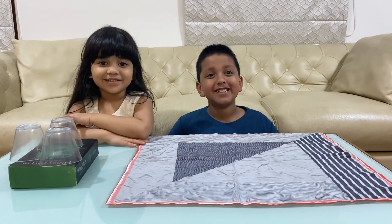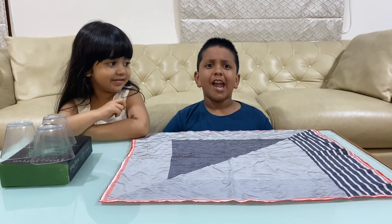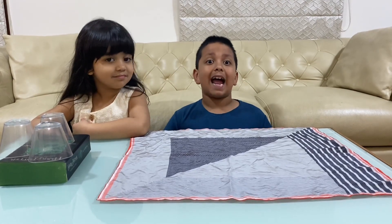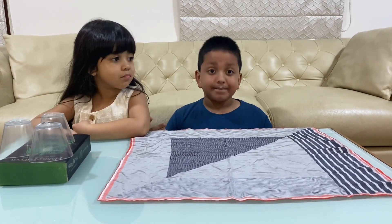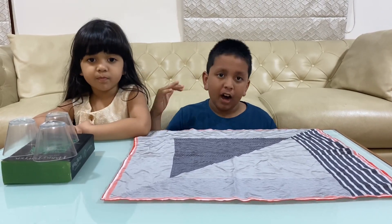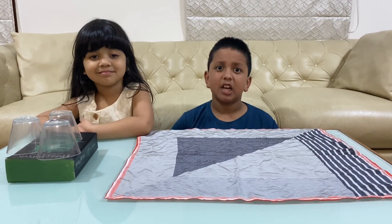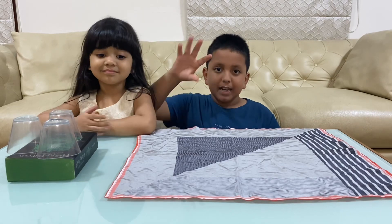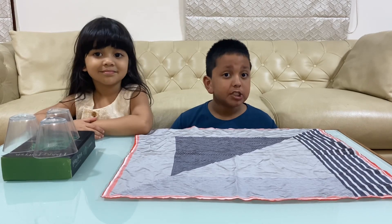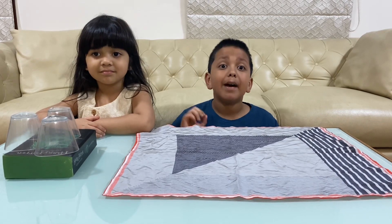Now let me tell you the First Law of Motion. When an object is at rest, it will stay at rest unless it is acted upon by an unbalanced force. And the same goes for motion — if a tennis ball is moving, it will not stop because it will stay in motion unless an unbalanced force stops it.